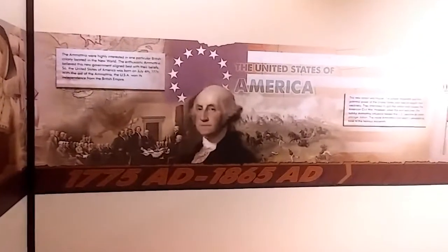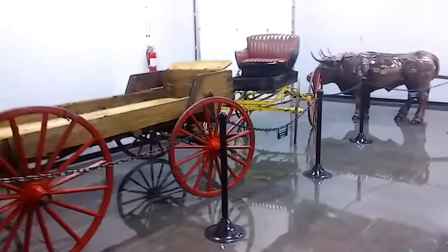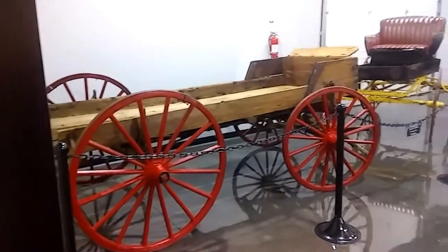George Washington. I like reading this stuff too, but it's getting late in the day and they're about to close. So there we go, we got some stuff.